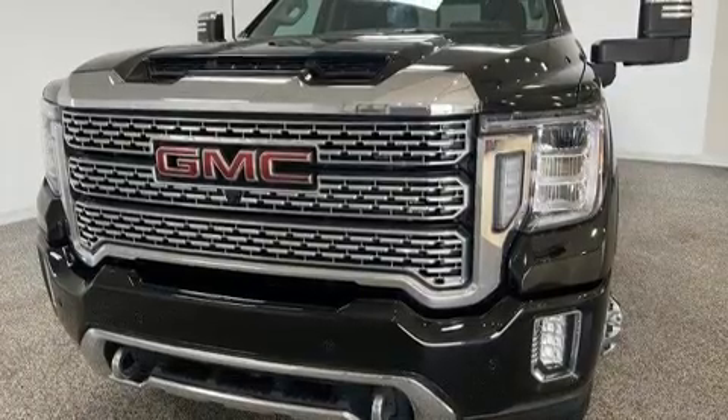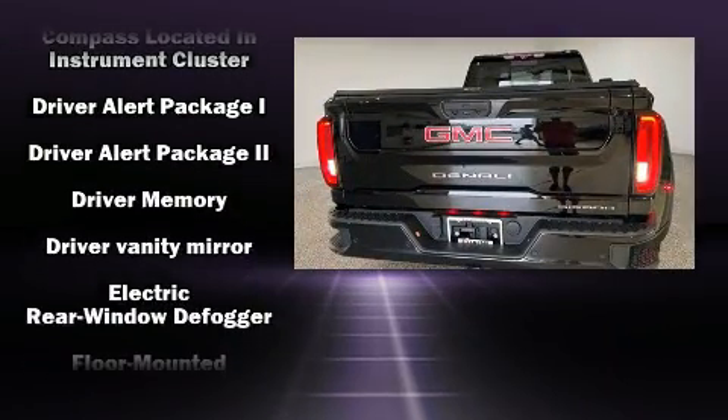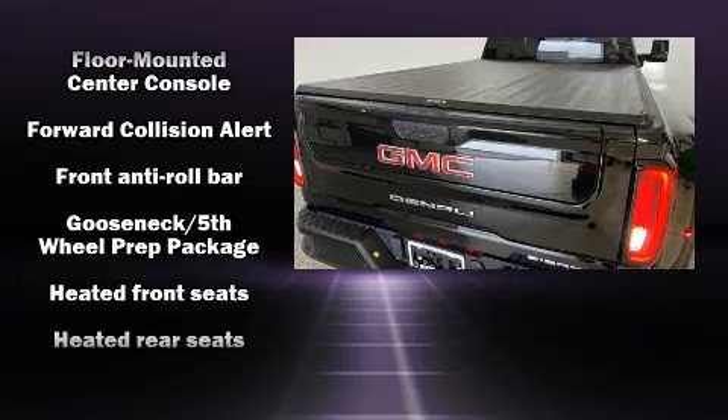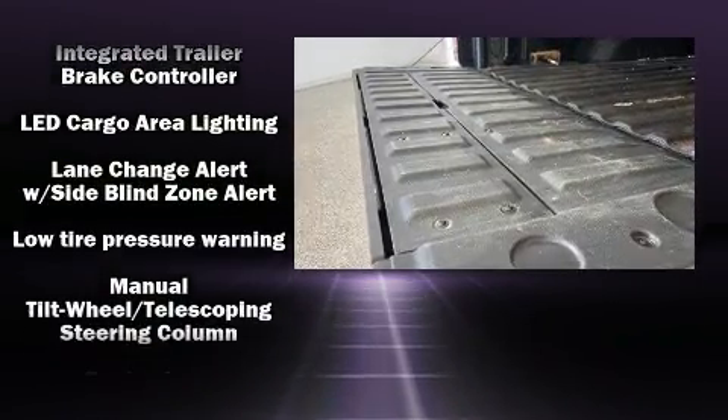Leather upholstery proves that economical transportation does not need to be sparsely equipped. Audio features include an AM/FM radio, steering wheel-mounted audio controls, and seven speakers, enhancing the audio experience throughout the interior.